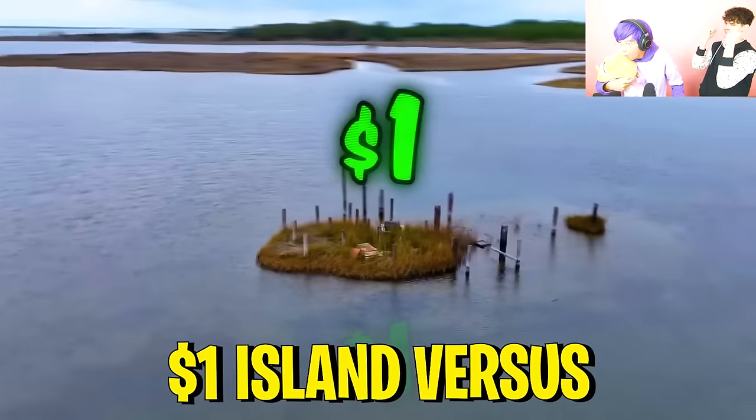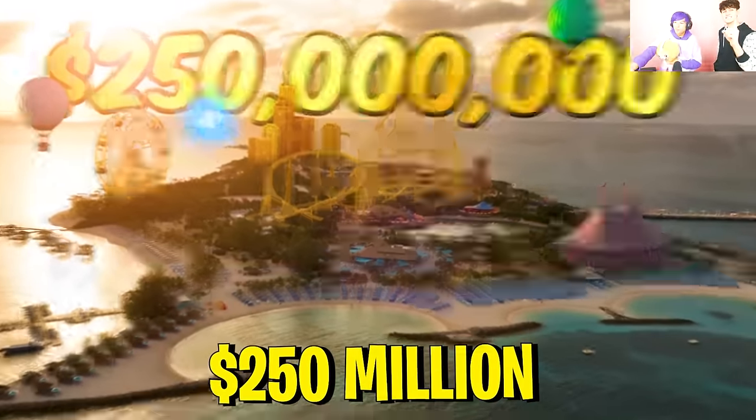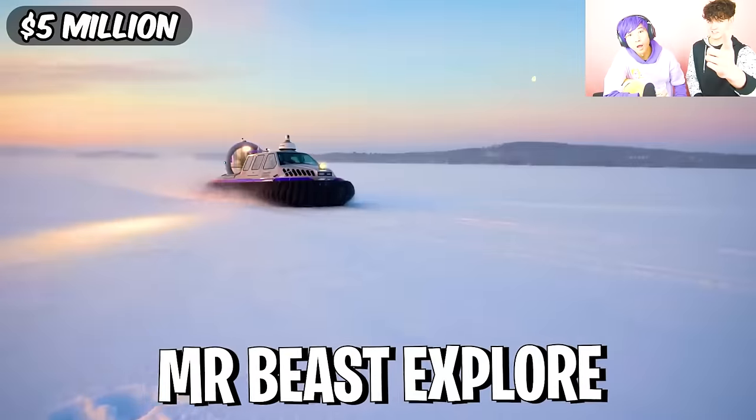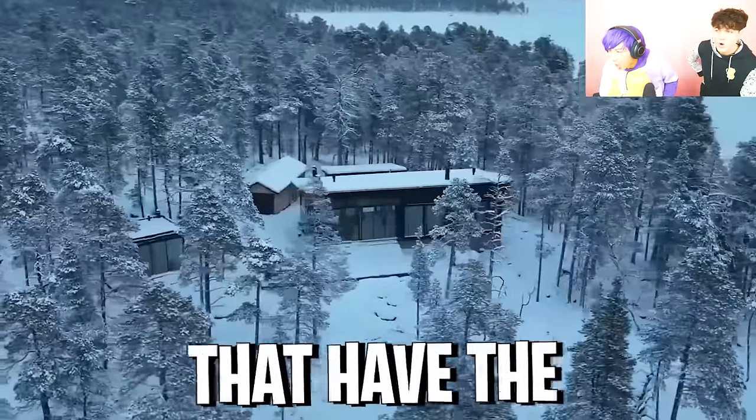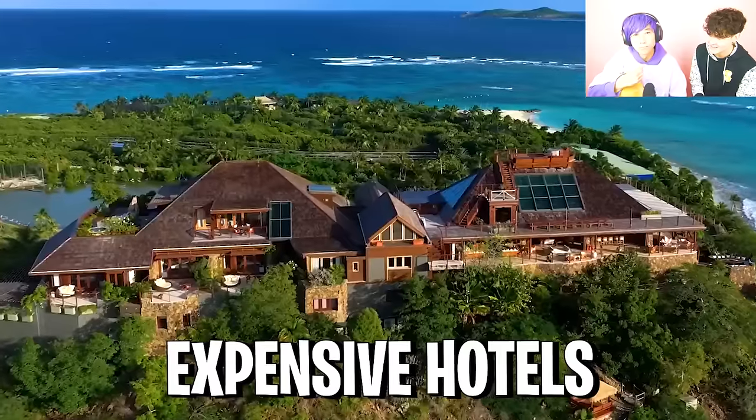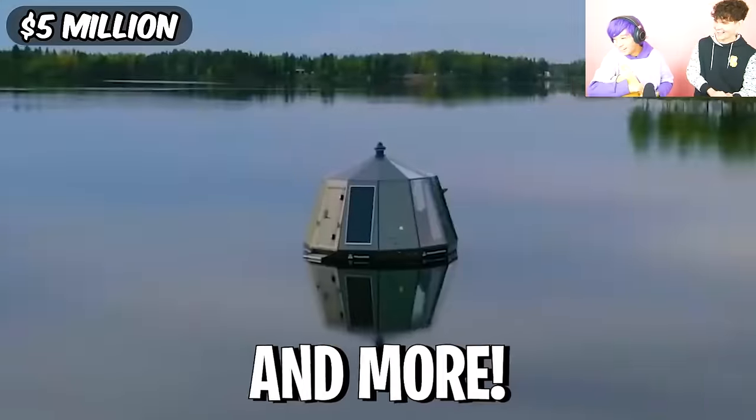Today we are reacting to the '$1 island versus $250 million island' video by Mr. Beast. We will see Mr. Beast explore insane islands that have the world's tallest water slides, monkeys, expensive hotels, submarines, and more.